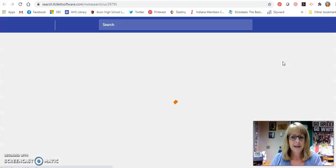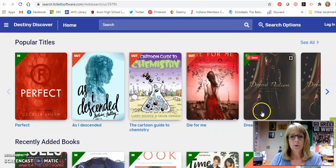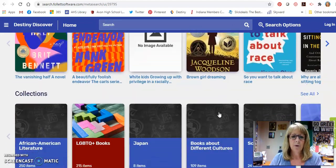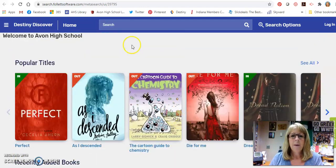The library catalog is called Destiny, and that's the way we find books in the library and see what's going on. You might want to just browse the books — we've got recently added books, we've got different ebooks, we've got different collections that you can look at and find more items on that topic, and we've got some audiobooks there as well. But let's say I want to look for a specific book instead of just browsing.